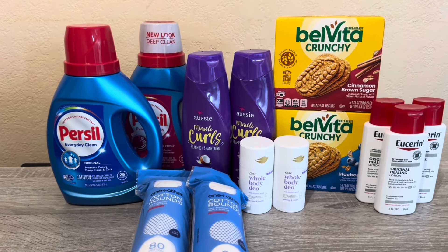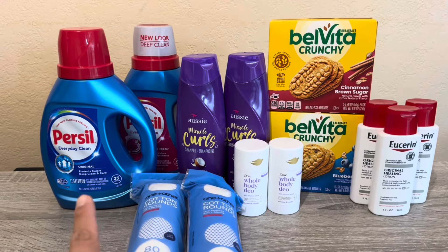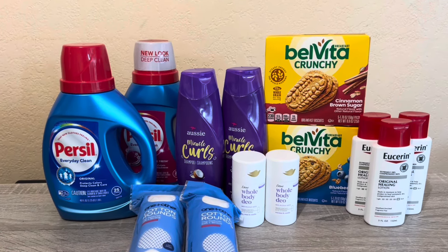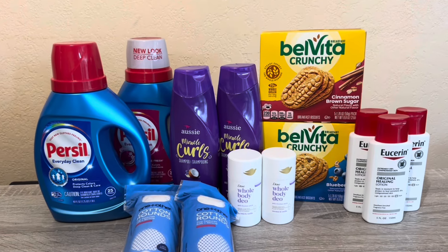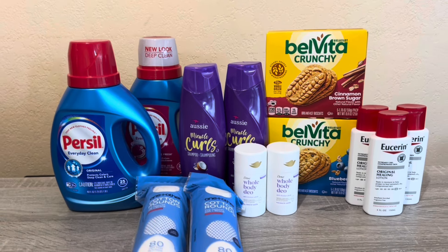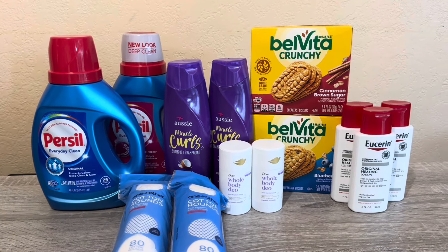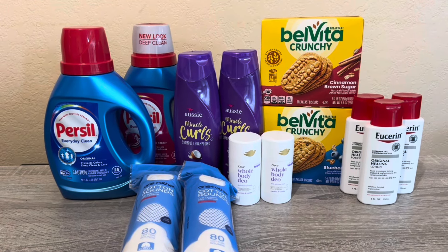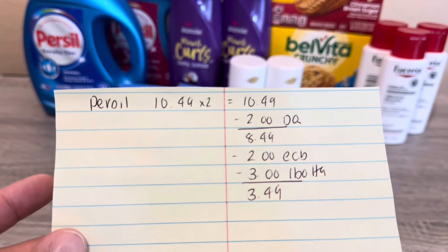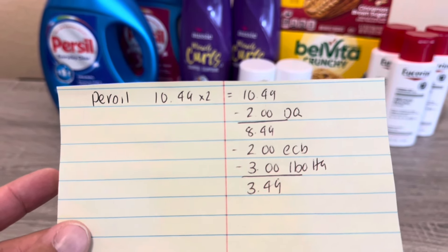Next is Persil — another repeat deal. Luckily they still had two, in different scents: original and fresh. Persil is buy one get one free at $10.49, plus buy two and get $2 back. We have a $2 digital coupon — you can also use a $2 printable or Walmart hang tags, but only one coupon will work per transaction on this deal. I used the $2 digital, paid $8.49, got $2 back in Extra Bucks, and submitted on Ibotta for $1.50 back on each — $3 total — for a final cost of $3.49 for both.